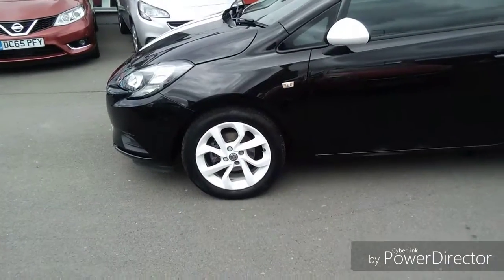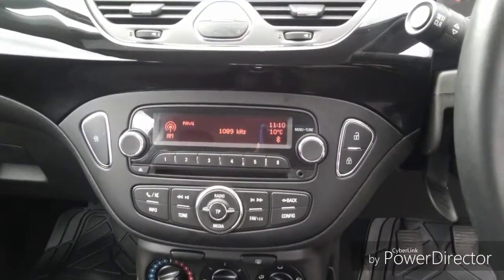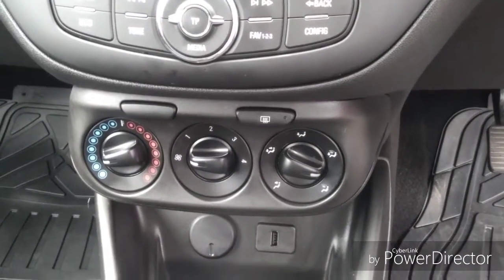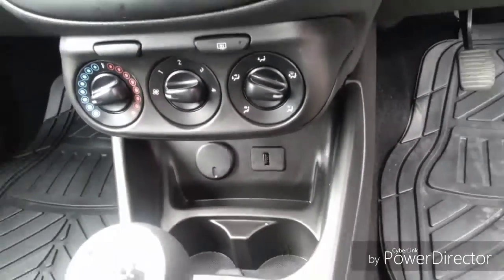As we go into the car the unique features here include the black cloth interior, AM/FM radio, CD player and Bluetooth as well as auxiliary output, heating and air conditioning system with a number of settings, a USB output which is handy for charging devices, and a 5 speed gearbox.